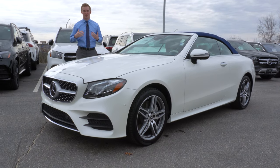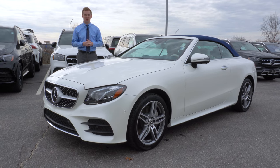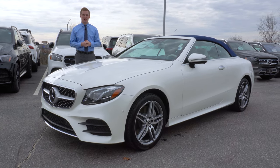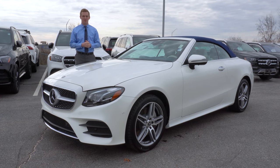Thank you so much for watching. Again, my name is Austin. If you have any additional questions please feel free to contact me directly at 603-792-2479, or you can also email me at alunt@driveprime.com.